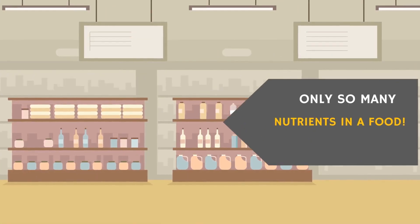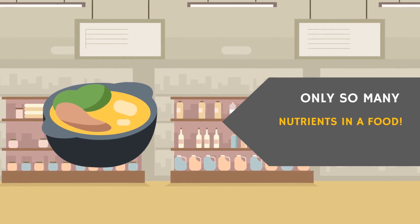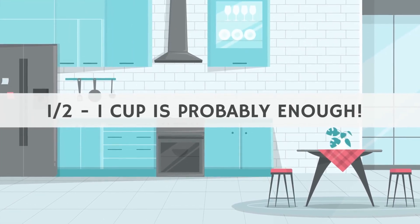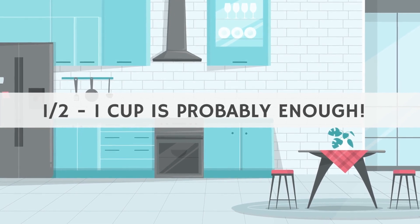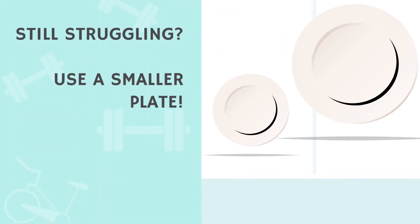There are only so many nutrients one can get from a food, and eating a half cup to a cup of a high-carb food will most likely give you the nutrients you need. So focus more on varying your foods than having large amounts. And if you're still struggling, using a smaller plate can actually help quite a bit.